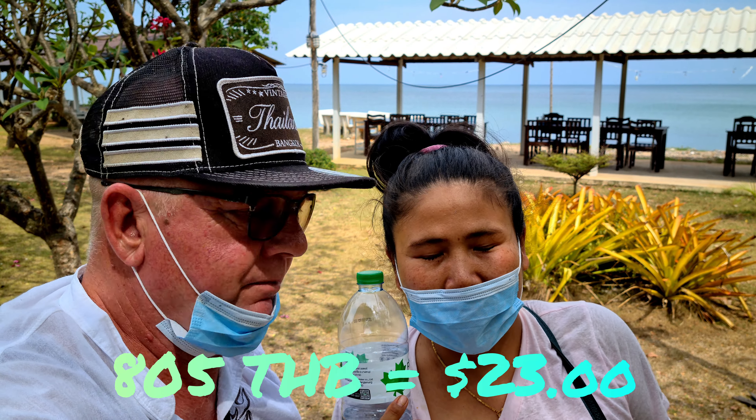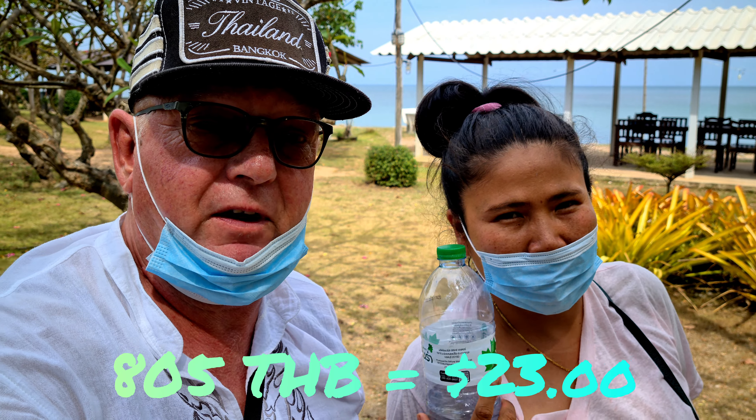Okay, how much was the check? 805 baht. That snapper was like 400 baht by itself, but worth every penny. Highly recommend it. Look in the description box.